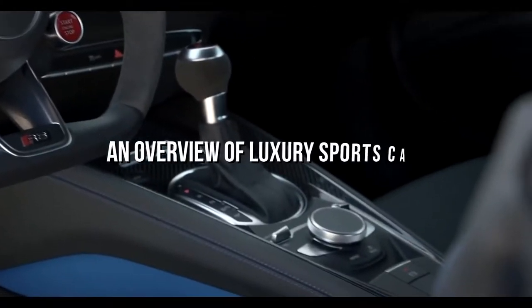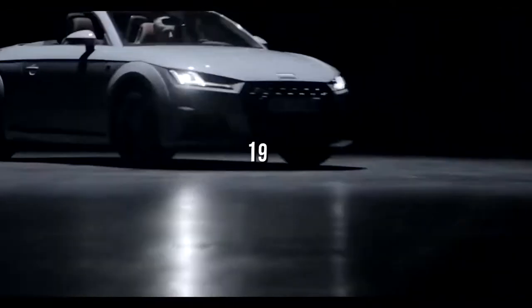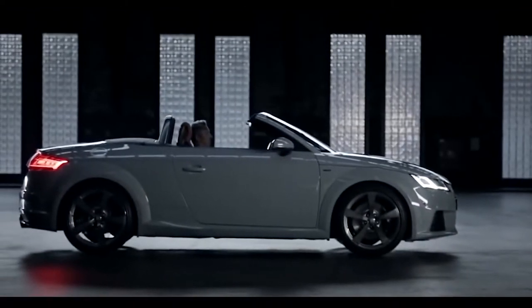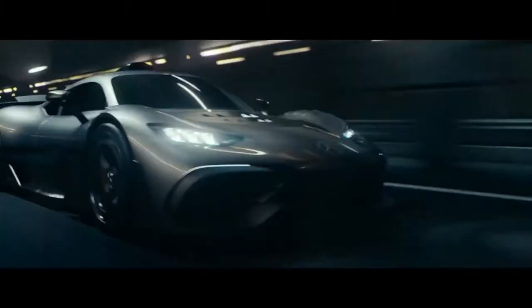An overview of luxury sports cars. Sports cars were first invented in the early 1900s in Europe and started getting popular in 1920 after World War I. Soon after the Second World War, the market of sports cars boomed. Sports cars were designed with the intention of giving performance over carrying capacity, and that is why most sports cars have a two-seat layout.